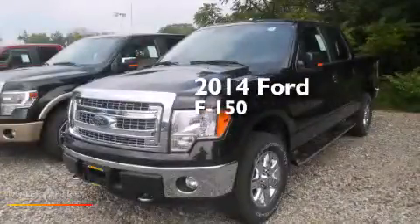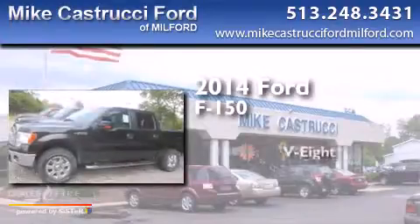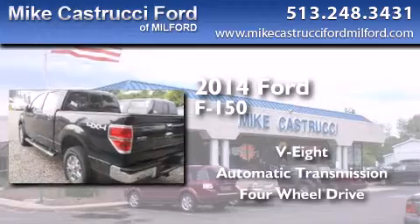This is a brand new 2014 Ford F-150. It features an eight-cylinder engine, an automatic transmission, and the added safety and control of four-wheel drive.